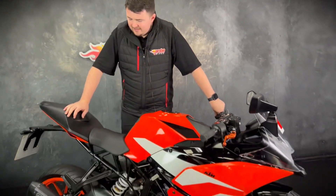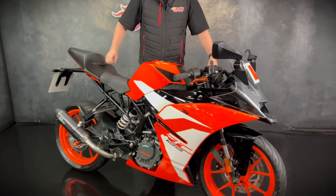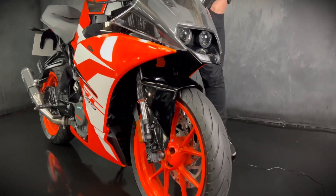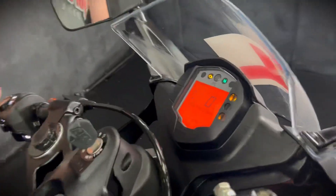Hey guys, it's Dylan at Jordan Bikes and today we have this KTM RC 125 — super cool. This one is a 2020 bike on a 70 plate and it's done 3,937 miles from new.